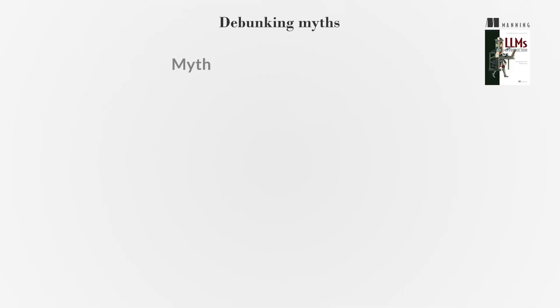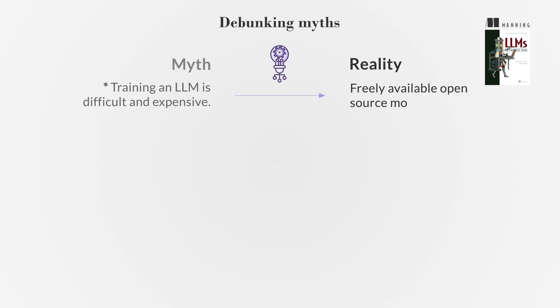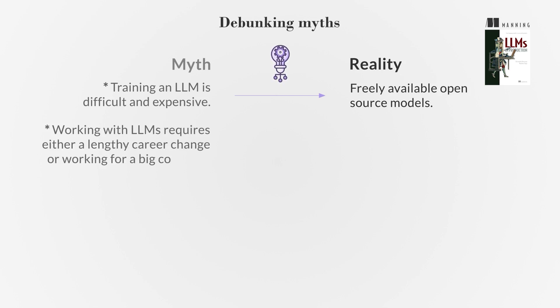Several myths surround the training and use of LLMs. One is that training an LLM from scratch is incredibly difficult and requires significant investments. However, with the release of open-source models, starting from scratch isn't always necessary. Another myth is that getting involved in machine learning and data science requires a lengthy career change or working for a big company. This book aims to dispel these myths and provide guidance on language problems and machine learning operation strategies related to LLMs.